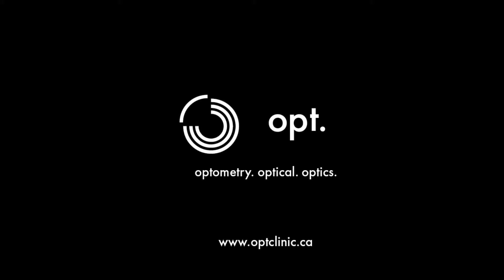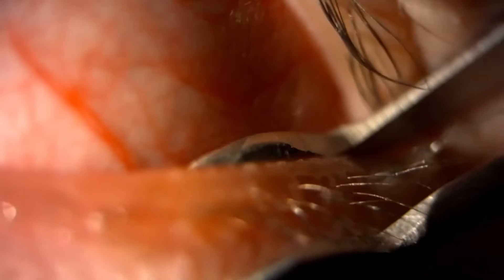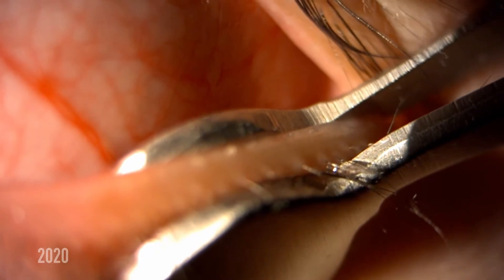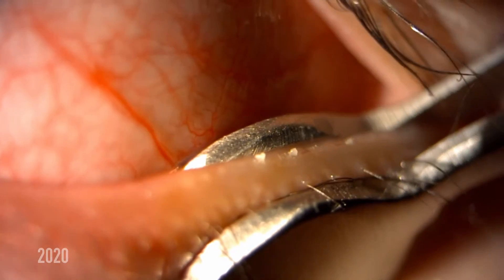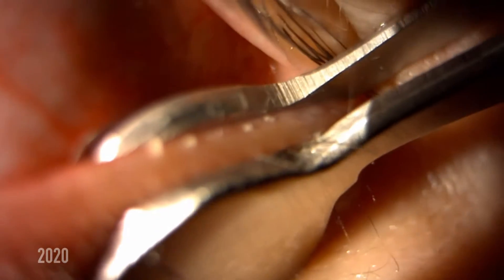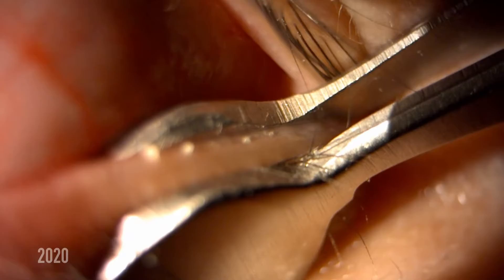Hi everyone, my name is Dr. Jillian Wong and I'm an optometrist who regularly treats dry eyes with a technique called meibomian gland expression. Today we're going to watch the meibomian gland expression from 2020 for this patient. After this set of videos we're going to watch the same patient in 2021 and then compare the two.